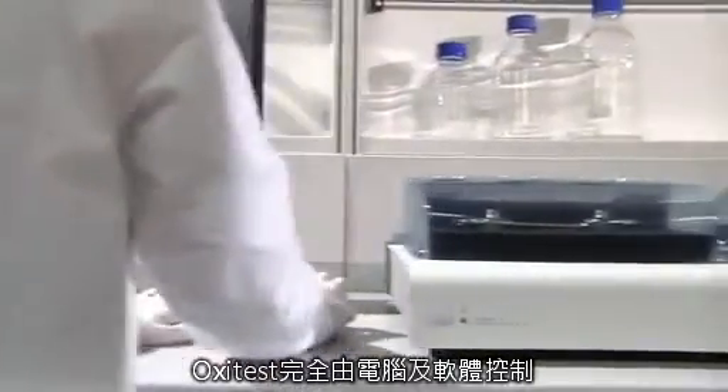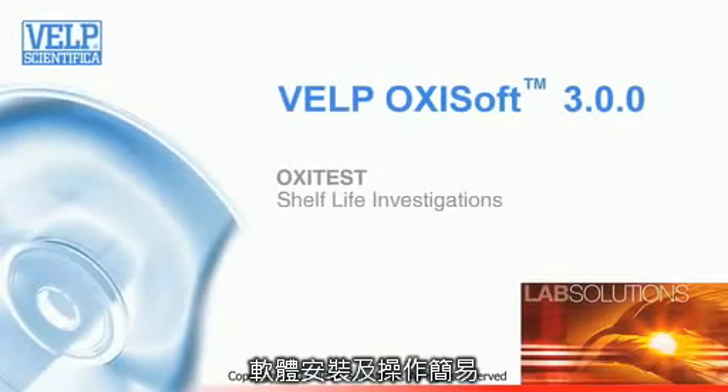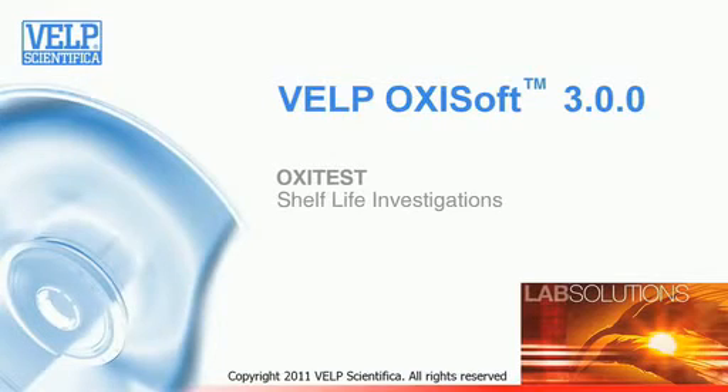The Oxytest is entirely controlled via PC through the intuitive Oxytest software. It is quick and simple, with all program parameters, run conditions, and results displayed on a single screen, and is available in different languages.